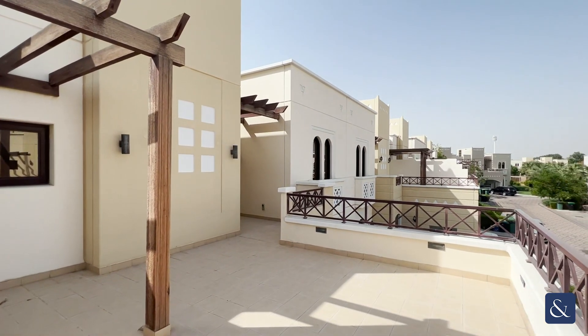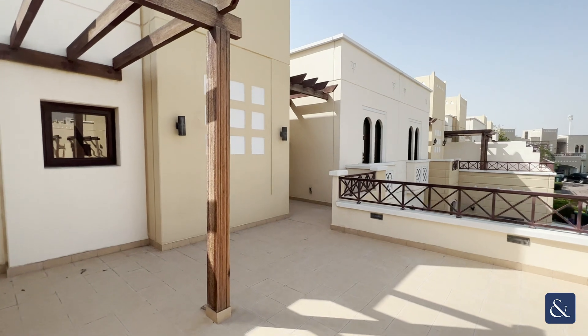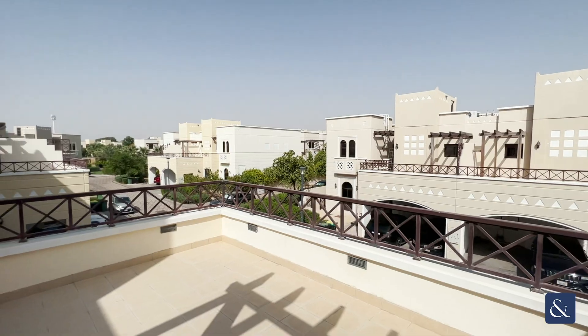So if you like what you see, it's a must-see property due to the sheer size of it — the rooms and how much space you get. Please check the description down below, call my number, and I hope to see you on a viewing.